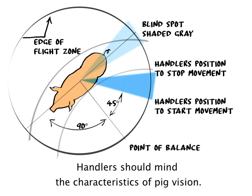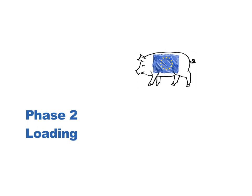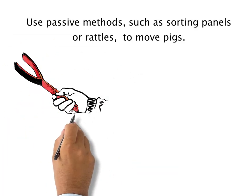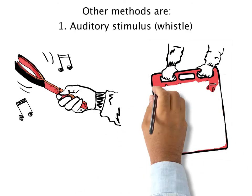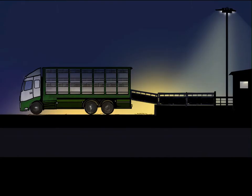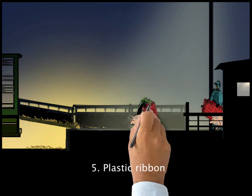Handlers should mind the characteristics of pig vision. Use passive methods such as sorting panels or rattles to move pigs. Other methods include auditory stimulus, whistle, plastic rattle or shaker paddle, noise, nylon flag, matador cape, and plastic ribbon.